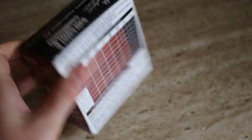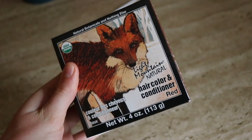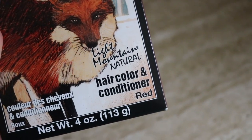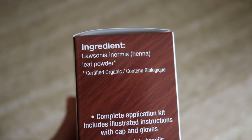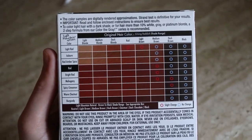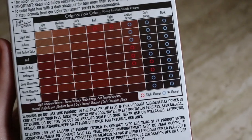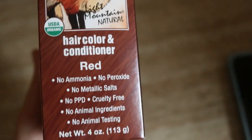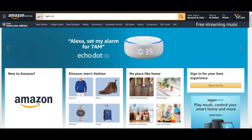The henna I'll be using today is from Light Mountain Natural, in the colour red — easy to identify because it has a fox on the front. I got mine from iHerb online, but you can find it on Amazon; I think it comes in a 3-pack and I paid about $8 for it. No matter what brand you get, you want to make sure it only has one ingredient: pure henna, which is just Lawsonia inermis leaf powder.